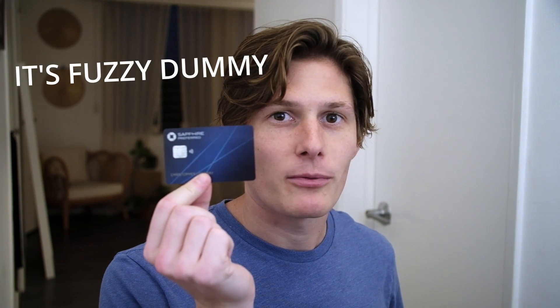It's a clickbait title, but the best travel credit card you can get according to many websites and my own personal opinion is this one — the Chase Sapphire Preferred Credit Card.